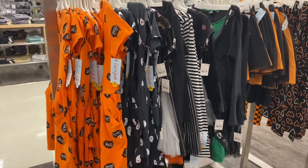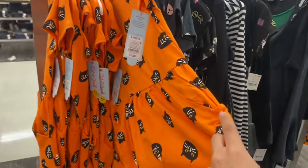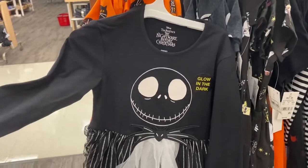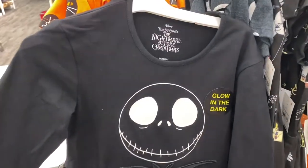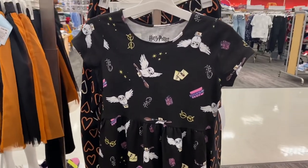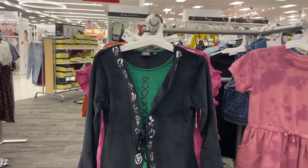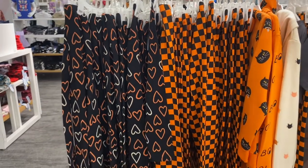Target also has some Halloween dresses out right now. This one with black cats is an orange dress for ten dollars. They also have one with little ghosts on it. This Nightmare Before Christmas dress is fifteen dollars, super cute, and it glows in the dark. I also found a Harry Potter dress for fifteen dollars, and if you love Hocus Pocus, they have a Hocus Pocus dress for just twenty-four dollars.